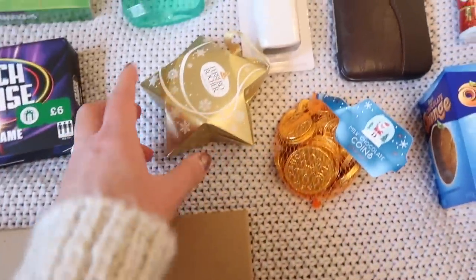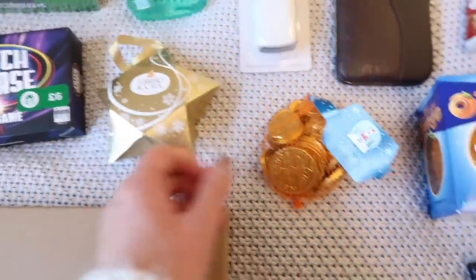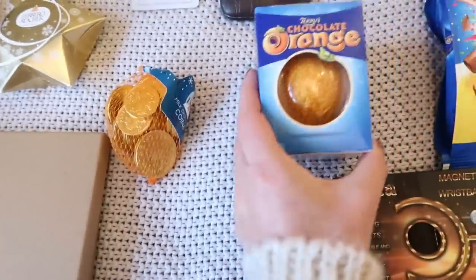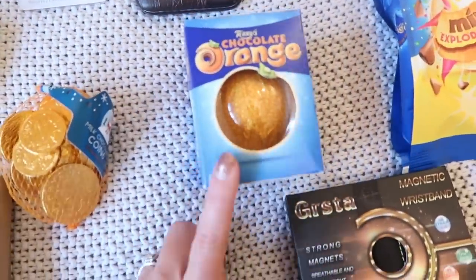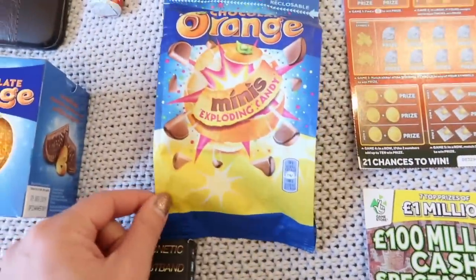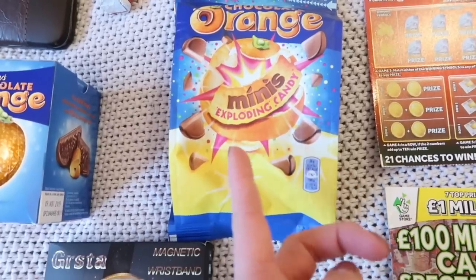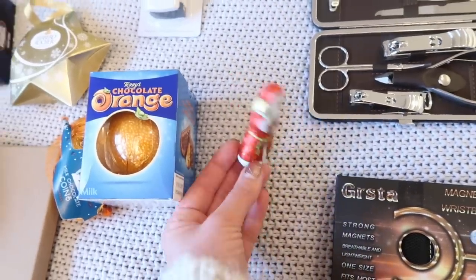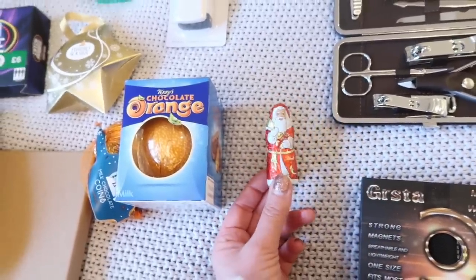Then I've got him a little star of Ferrero Rochers, some gold coins because that's standard, a chocolate orange because that is his favorite, and then I also saw these mini chocolate oranges as well. I also got him a little Lindt Santa Claus — I got a pack of five and I'm just going to put one in every person's stocking.